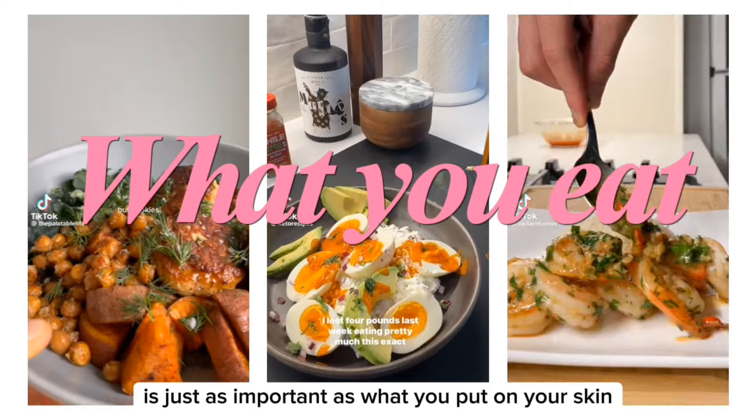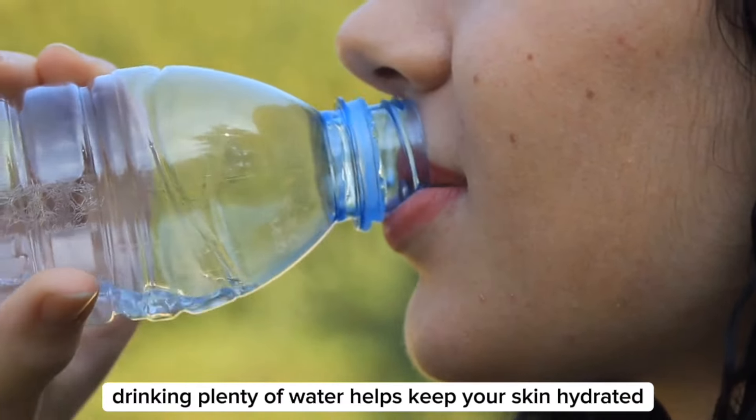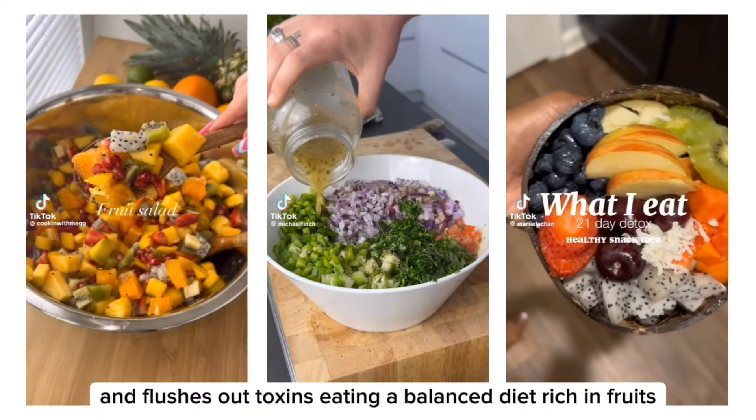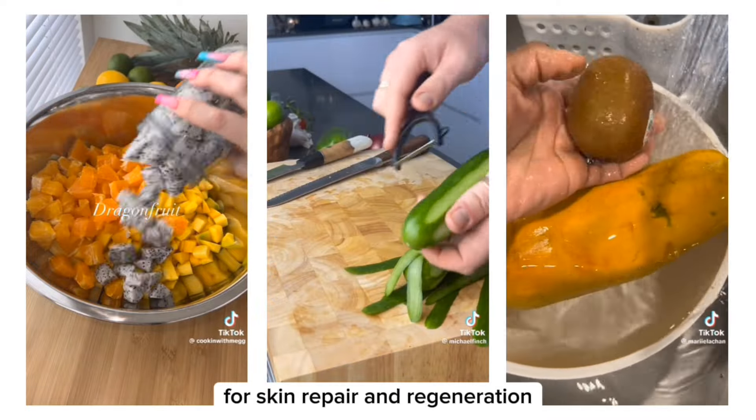What you put into your body is just as important as what you put on your skin. Drinking plenty of water helps keep your skin hydrated and flushes out toxins. Eating a balanced diet rich in fruits, vegetables, and healthy fats provides the necessary nutrients for skin repair and regeneration.